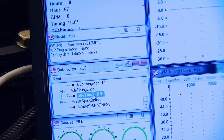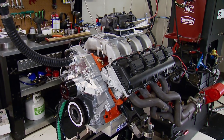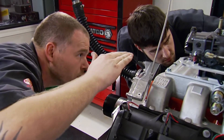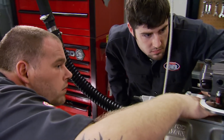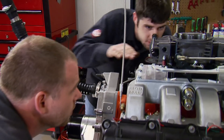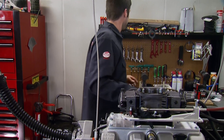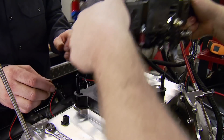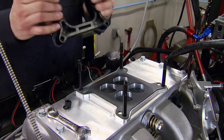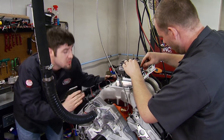The engine fires up quickly, but there's a vacuum leak detected coming from under the carburetor spacer. It's not a big deal — the spacer is swapped out for a replacement.